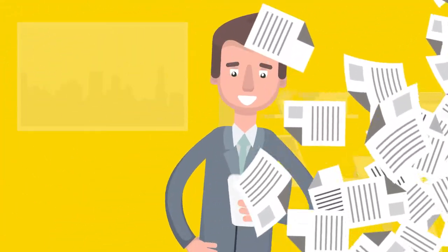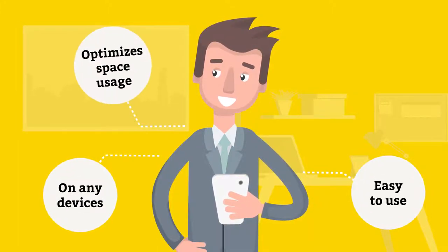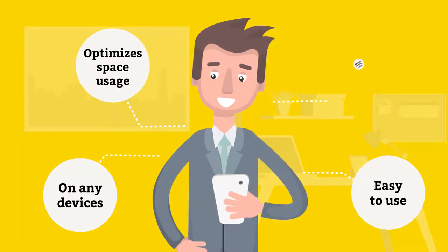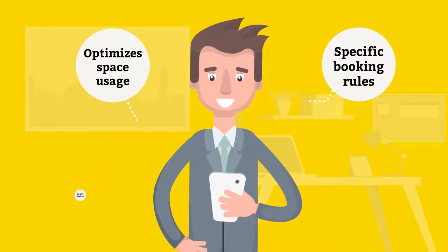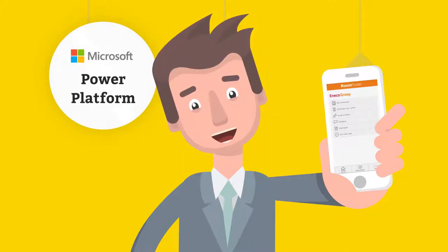Ineco challenged Macaw to create a mobile solution that is easy to use, works on any device, optimizes the use of office space, and operates according to specific booking rules. Therefore, Macaw created Room Finder, a new app built within the Microsoft Power Platform.